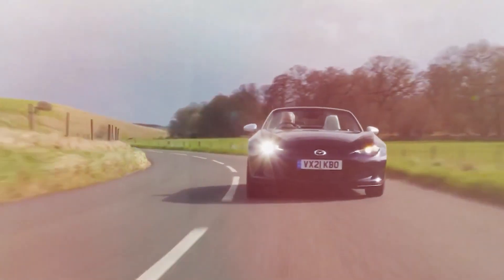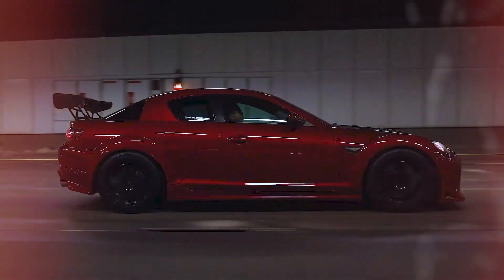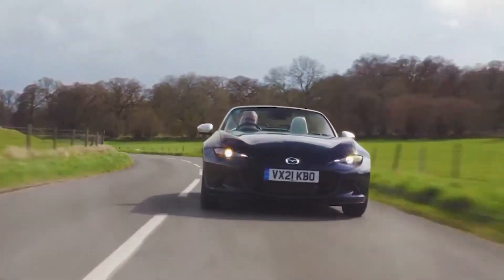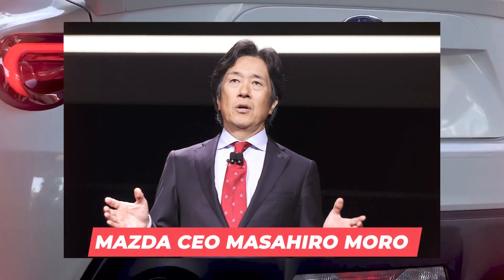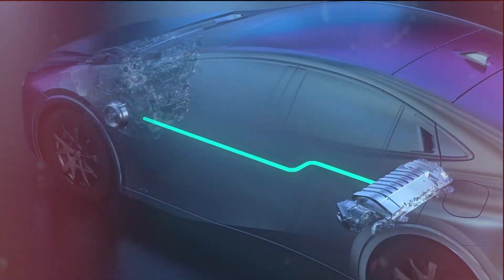For the automobile, the manufacturer aims for a 50-50 weight distribution. The vehicle is expected to produce about 365 horsepower. The Mazda MX-5 has long been waiting for its bigger brother, the concept car. The feeling was aptly expressed by Mazda CEO Masahiro Moro, who encapsulated the company's unwavering commitment to enrich life in motion for those they serve.